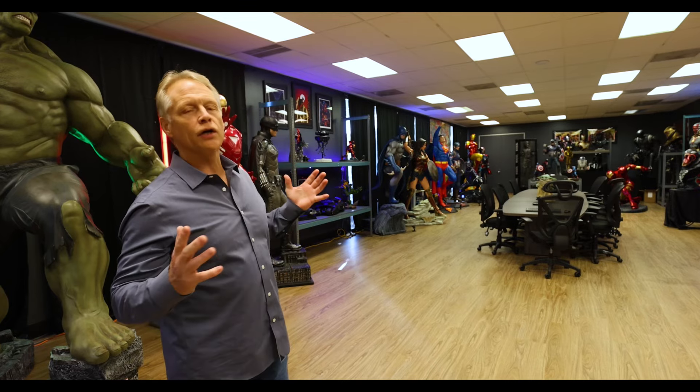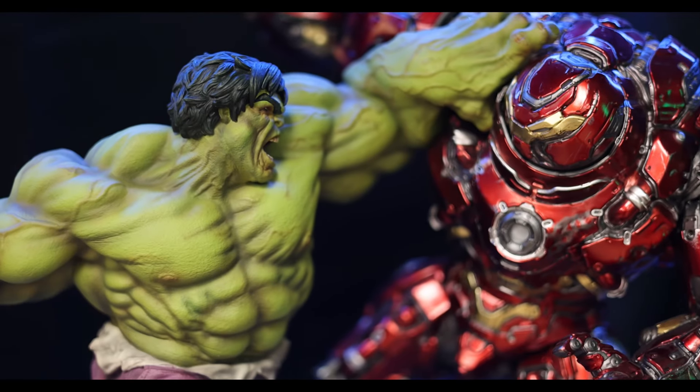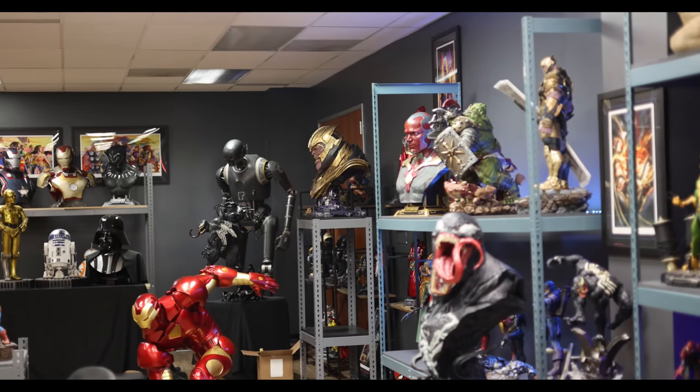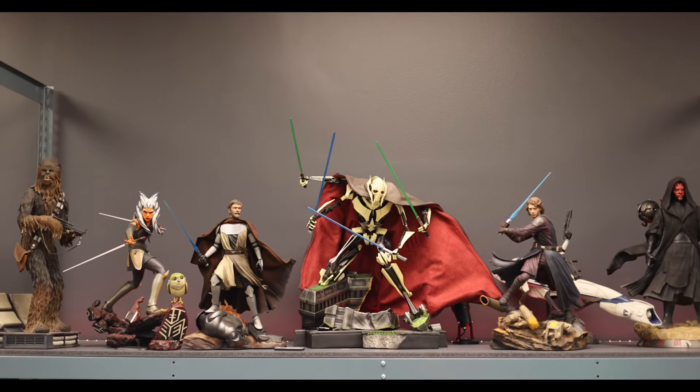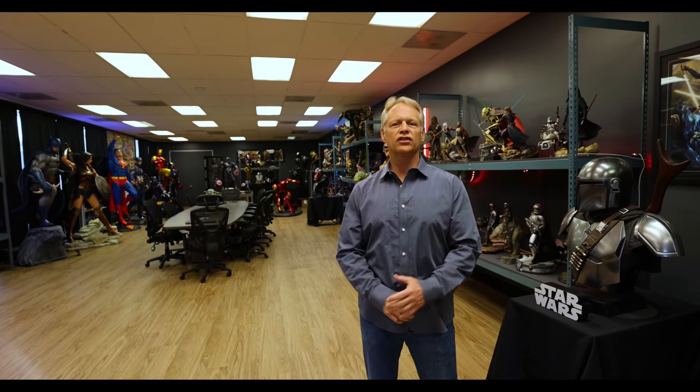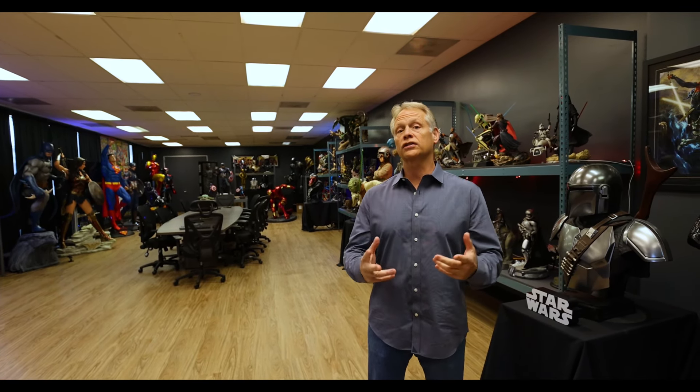It's brought us a tremendous amount of joy. At this point, I'd like to give the entire collection away to a children's hospital — just think about the joy that would bring kids. But first, let me tell you the story of my collection.